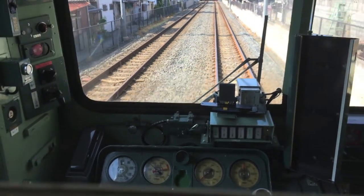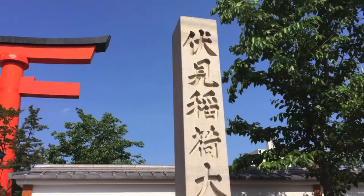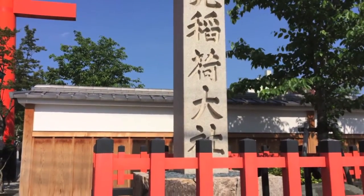Hello! Today I will be sharing with you my trip to Kobe for Kobe beef and the Osaka Aquarium. Oh yes, and Kyoto as well.